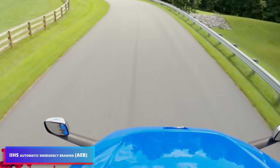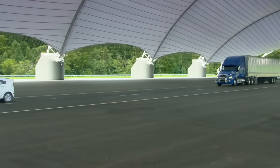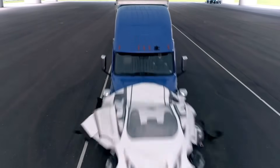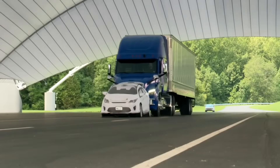Autonomous Emergency Braking, or AEB, is a crash prevention system. LIDARs, cameras, and radars scan 150 meters ahead. The computer alerts the driver with a sound and images on the dashboard if it senses an obstruction. If there is no reaction, the truck brakes automatically.